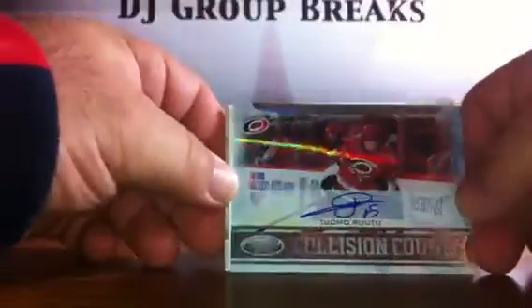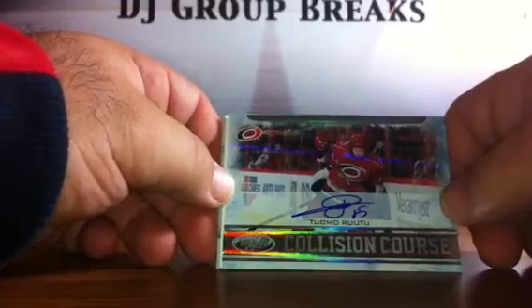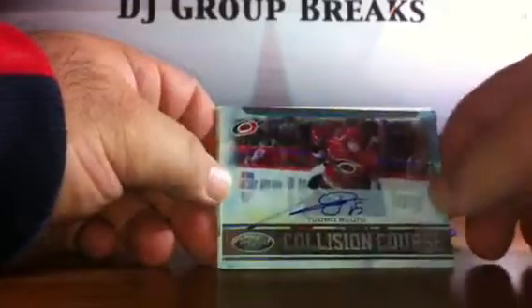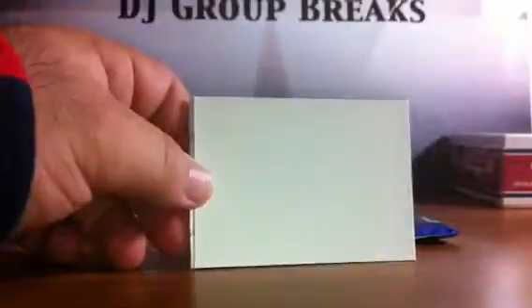Pack nine: we've got base, base. This is nice — a Tomo Root 2 for the Carolina Hurricanes. On-card auto, Collision Course, numbered 2/100. It's a nice hit for the Hurricanes. Spacer, base, and base.